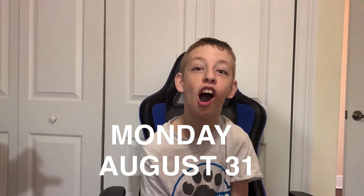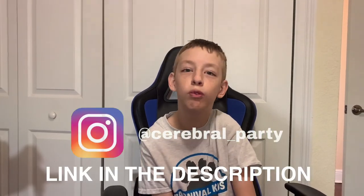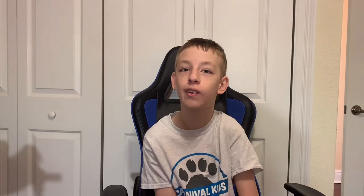Before the outro, I just want to say I start school Monday, August 31st. So my upload schedule may change, but you can stay up to date with my upload schedule if you follow me on Instagram at Cerebral underscore party.